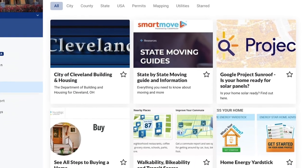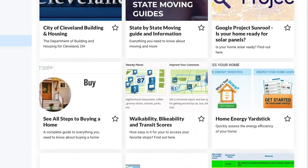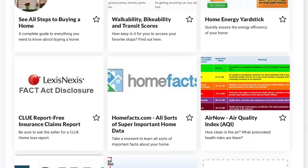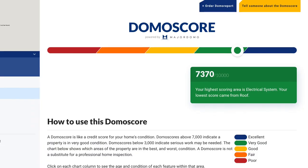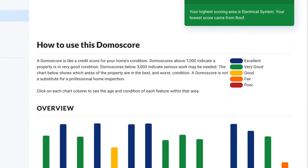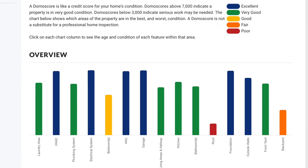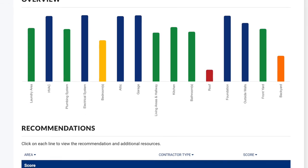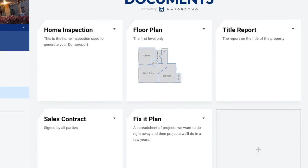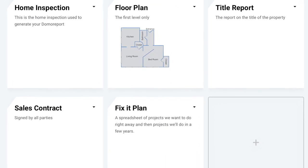Explore offers a full page of resources found online specific to your area. This includes permit information, mapping information, and so much more. The Domo Score is like a credit score for your home's condition that ranges from 0 to 10,000 — a single number followed by a detailed report based on the features we identify in the home. Documents offer secure storage for the inspection report and other related documents.